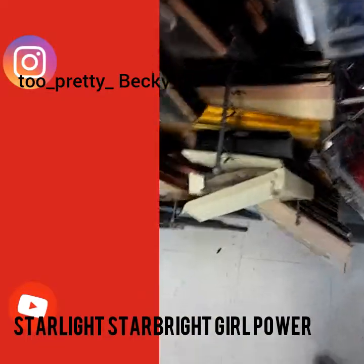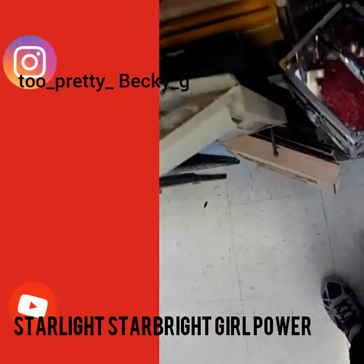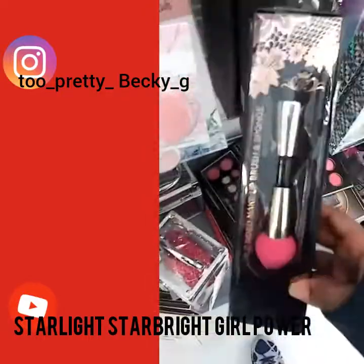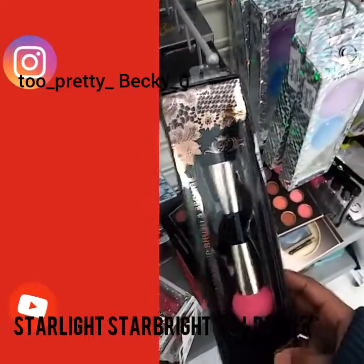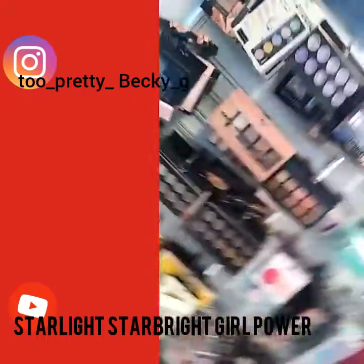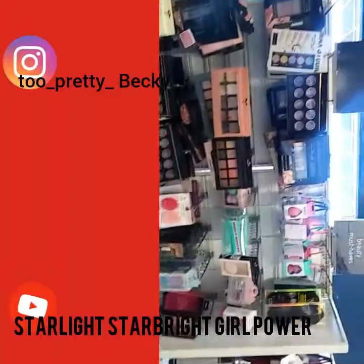What am I doing in Marshalls? This is pretty, so cute, look at that — so gorgeous. This is cute too, just for your cheeks. That's nice. Little palettes.